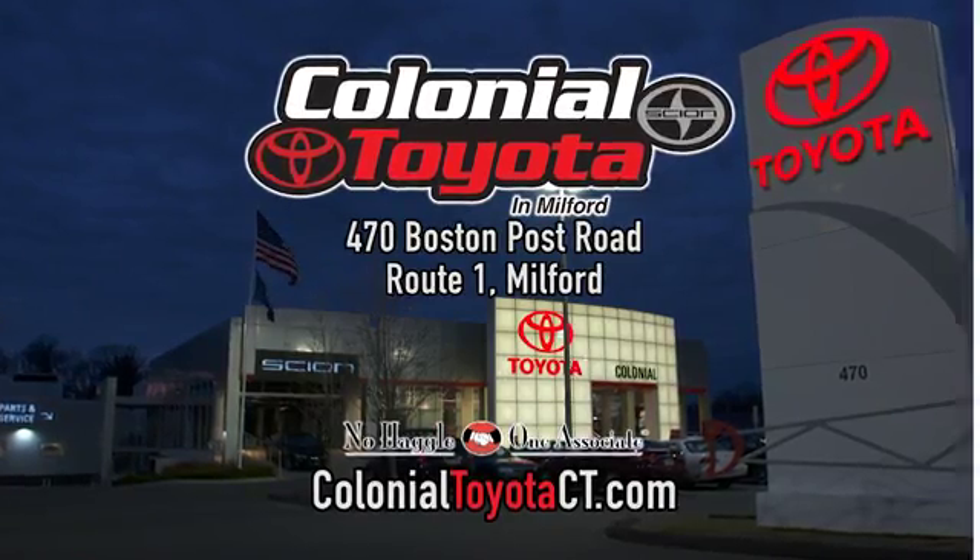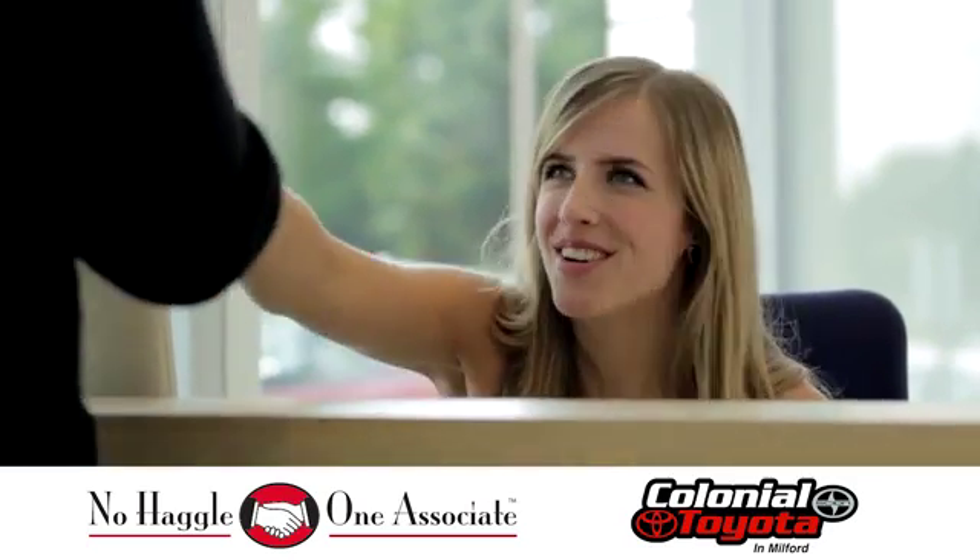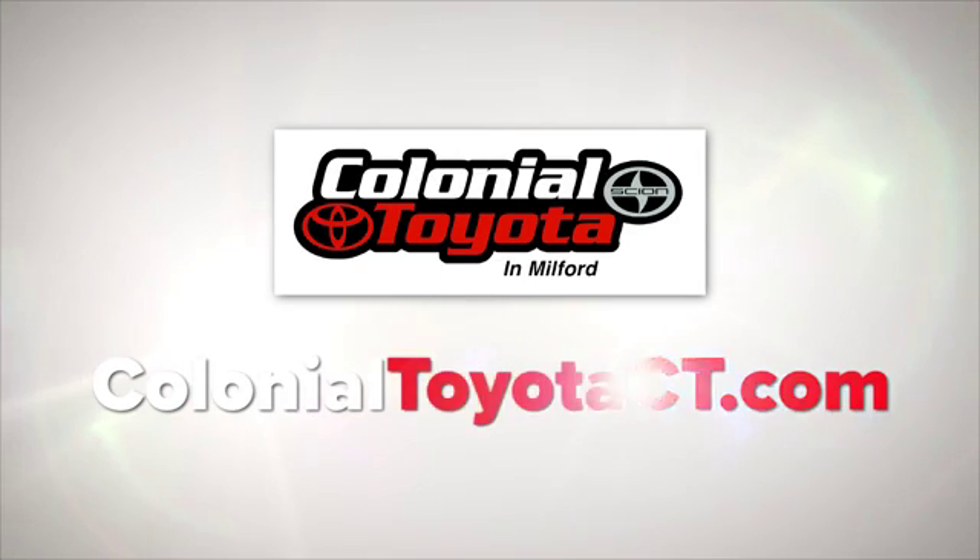At Colonial Toyota, you'll not only get a better deal, you'll get a better dealership. Come in and see us today or visit us online anytime at ColonialToyotaCT.com.